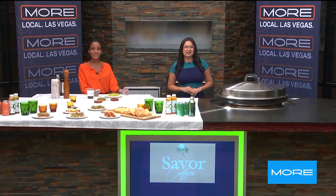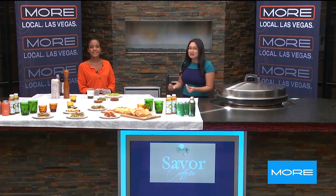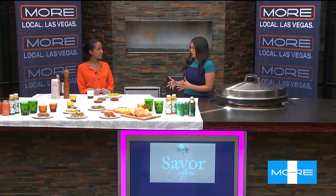Welcome back. We're still hanging out in the kitchen with Veronica De Gefu, owner of Saver Coffee — a great coffee spot located right by the airport. So tell us a little bit more about where you're located.